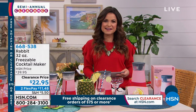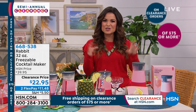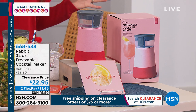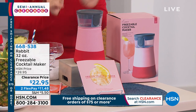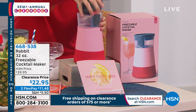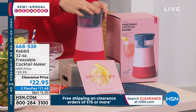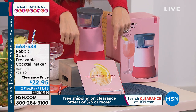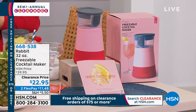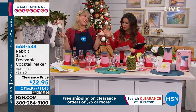But before we cook more, let's have some cocktails. How about a way to make frozen cocktails without a blender and without needing ice cubes? You mix, you freeze, and then it's ready to go at the perfect slushy consistency. It's called the Rabbit — a 32-ounce freezable cocktail maker. It comes with a great sleeve, a muddler spoon for mixing and muddling, and even a recipe book. It's $22.95 today with two flex payments.